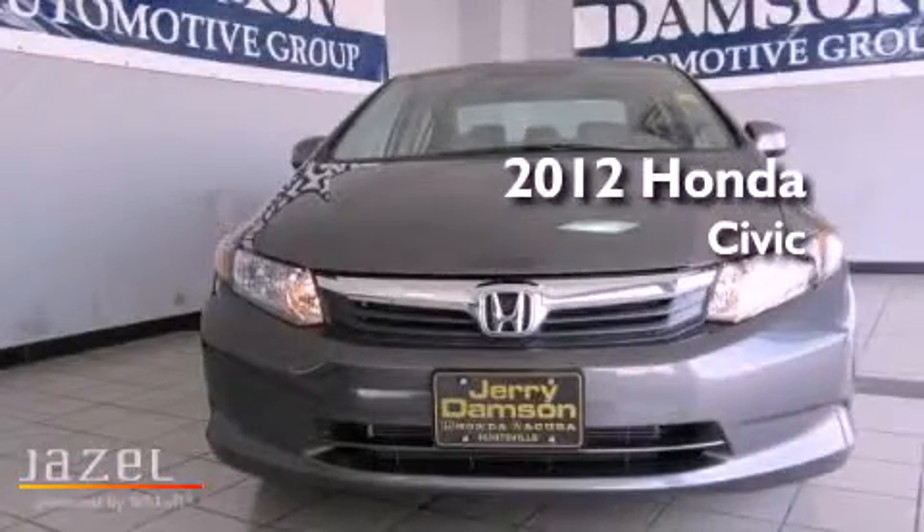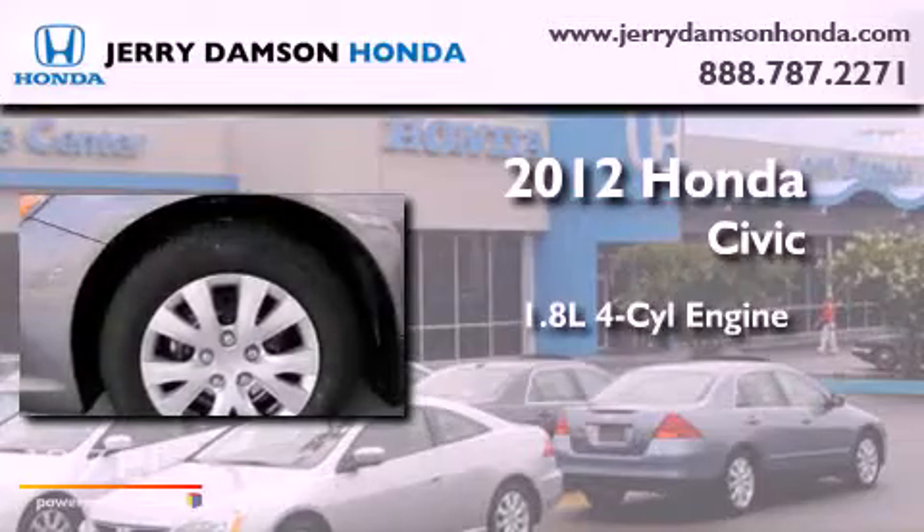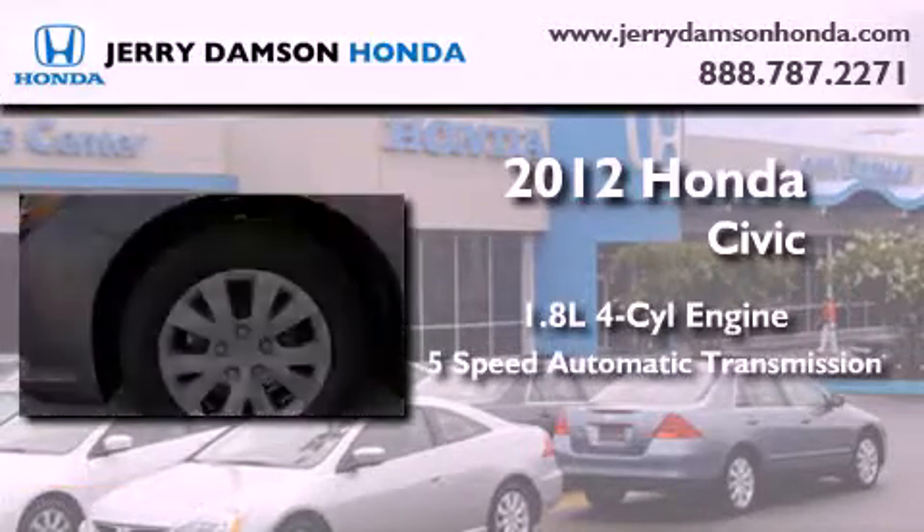This is a brand new 2012 Honda Civic. It features a 1.8-liter four-cylinder engine and a five-speed automatic transmission.